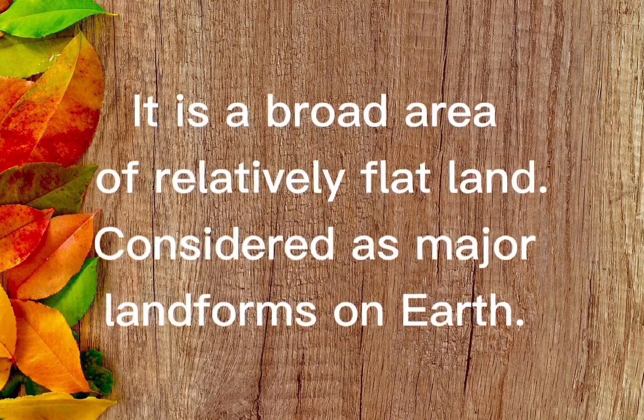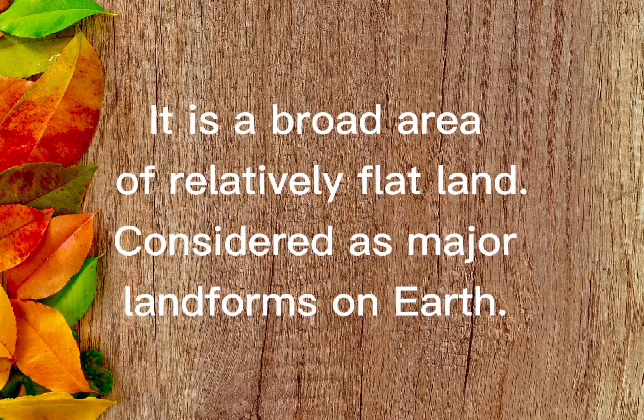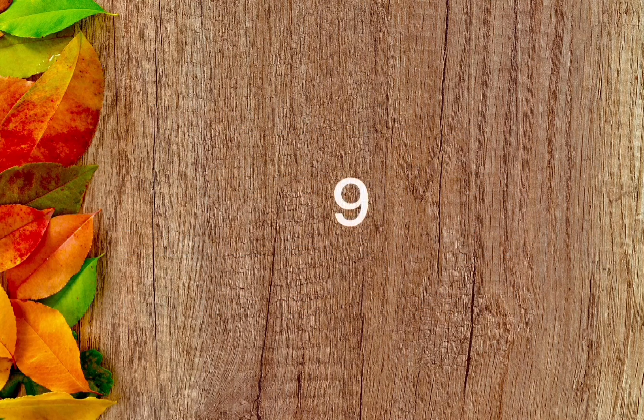It is a broad area of relatively flat land, considered as a major landform on Earth. The answer is plain.